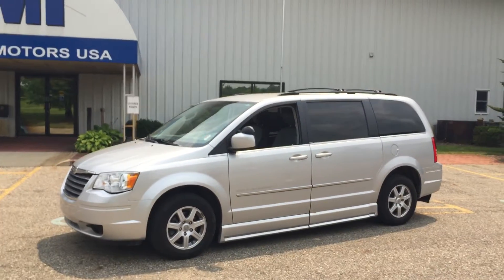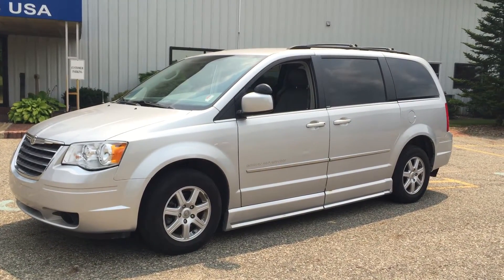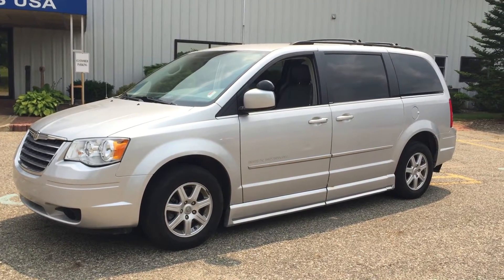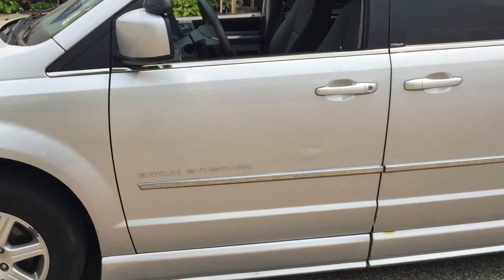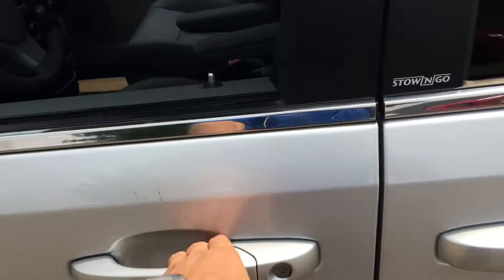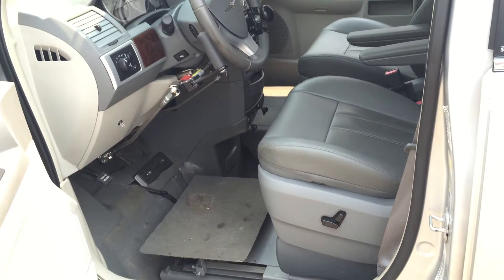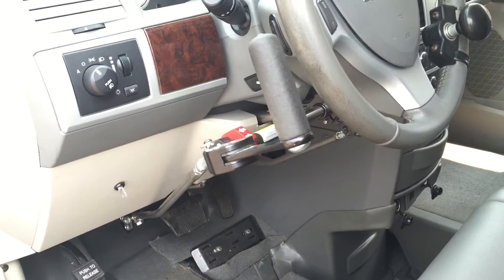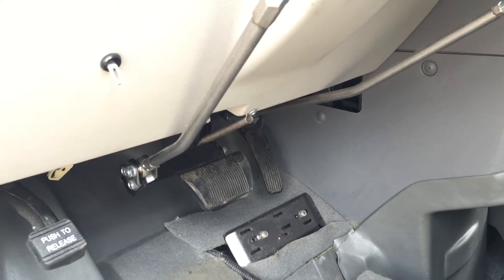This is a trade-in we just got in and it's got low mileage — 2010 with only 41,000 miles. It's got leather interior, heated seats, navigation system, power sliding doors, power rear hatch, and a power driver transfer seat. I'll show you the ramp on the other side shortly — it's a power passenger side.